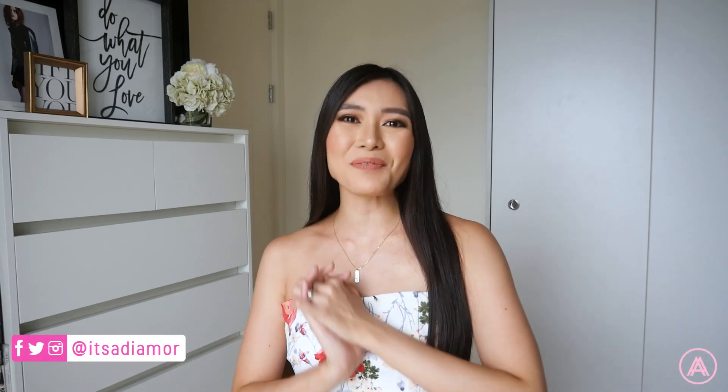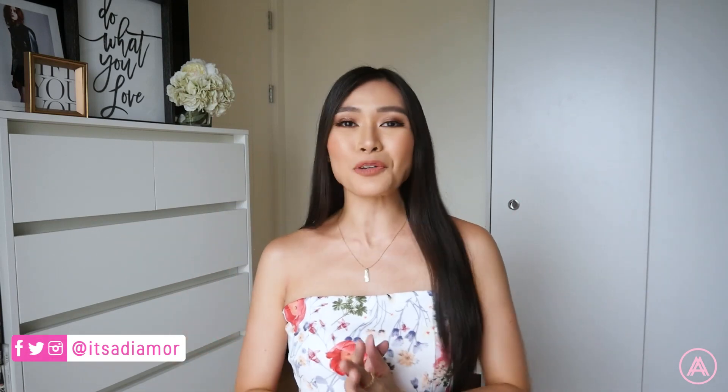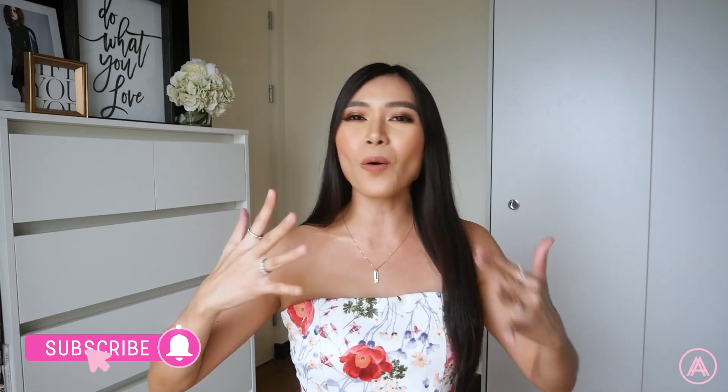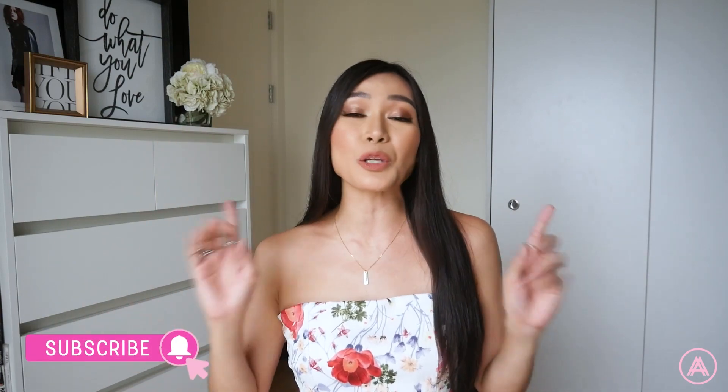Hi lovelies, welcome back to my channel! Today I am so excited because I have a summer haul video for you guys. I have a bunch of awesome summer-themed outfits — bathing suits, cover-ups, and just everything you need to wear during the summer. I wanted to do this summer haul because it really is summer, everyone's going to the beach and going on vacation, and here in the Philippines it's basically summer all year round.